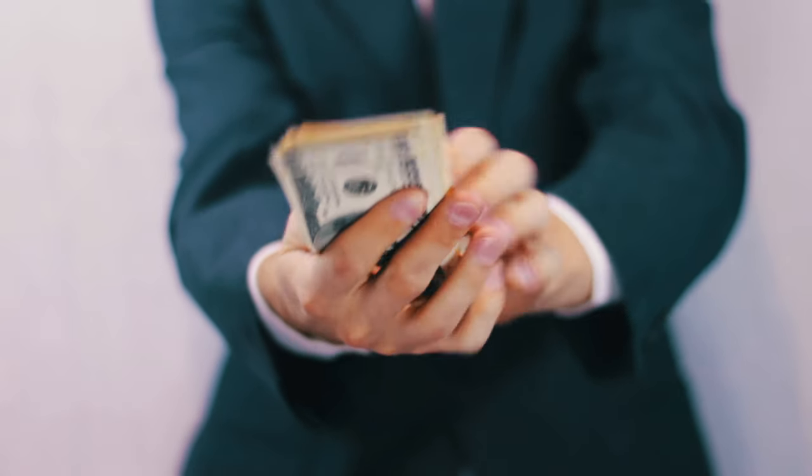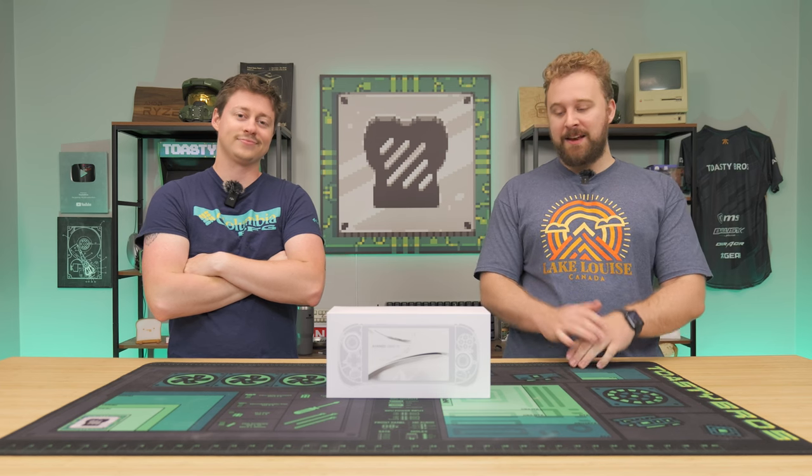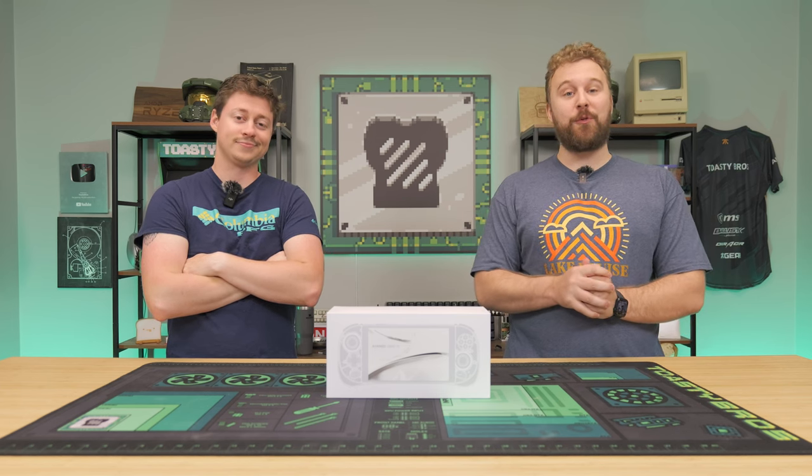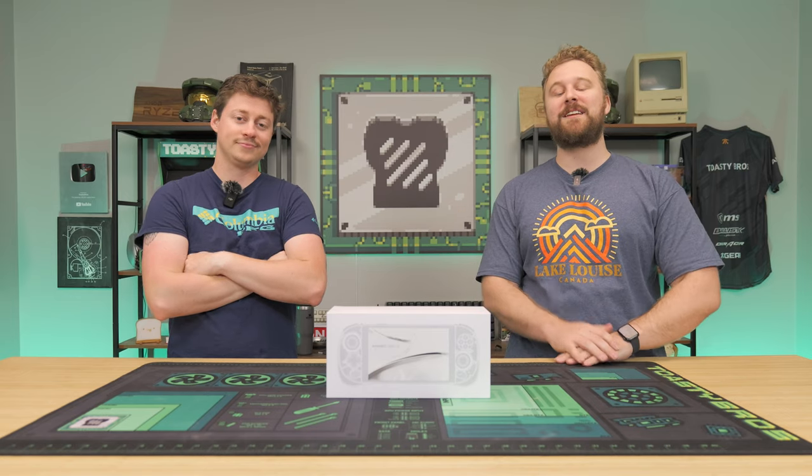Sell your gaming PCs right now because we got the next best thing. This is a new Aya Neo — the Geek One S. These things have been getting more and more powerful to the point where you might consider it a gaming PC replacement. Don't believe us? We're about to test it and show you guys.